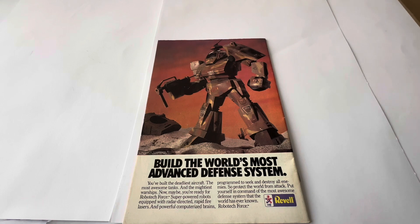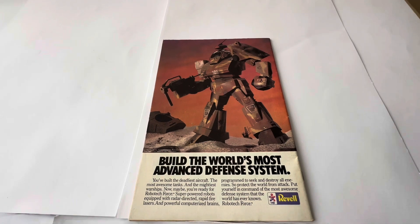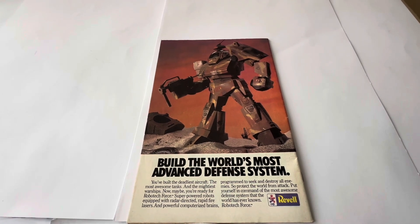That is the back of the comic. There's copyright information that says 1984 Revel Inc. Without further ado, let's open the comic and have a look inside.